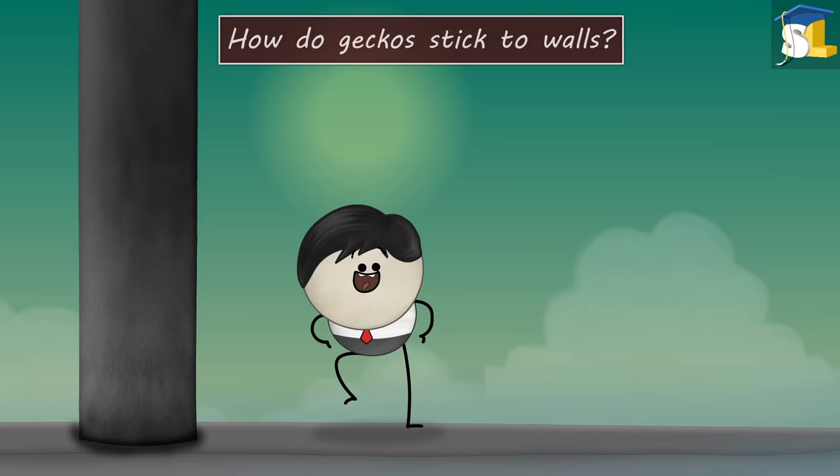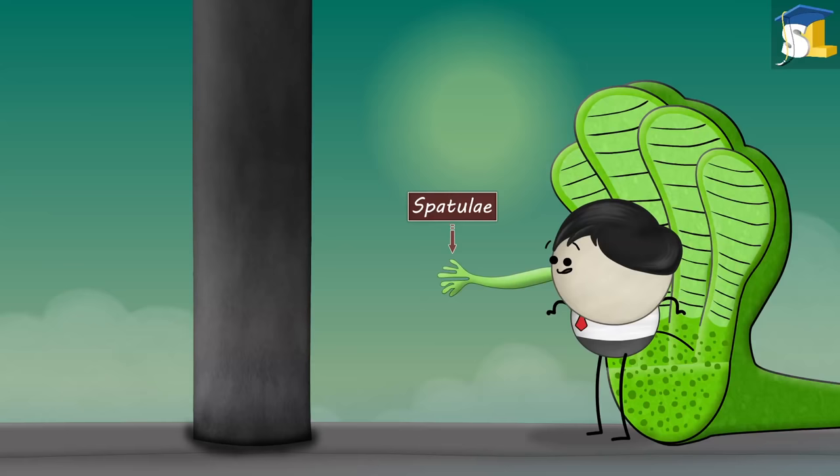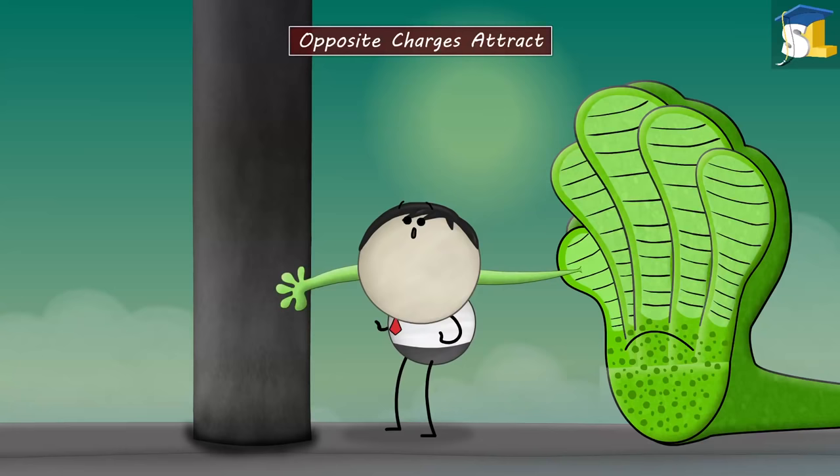How do geckos stick to walls? Using a two-sided tape? No. The toes of geckos have hair-like structures called setae. Each of these setae branches into tiny bristles called spatulae. Spatulae help geckos to stick to many surfaces using the principle: opposite charges attract.